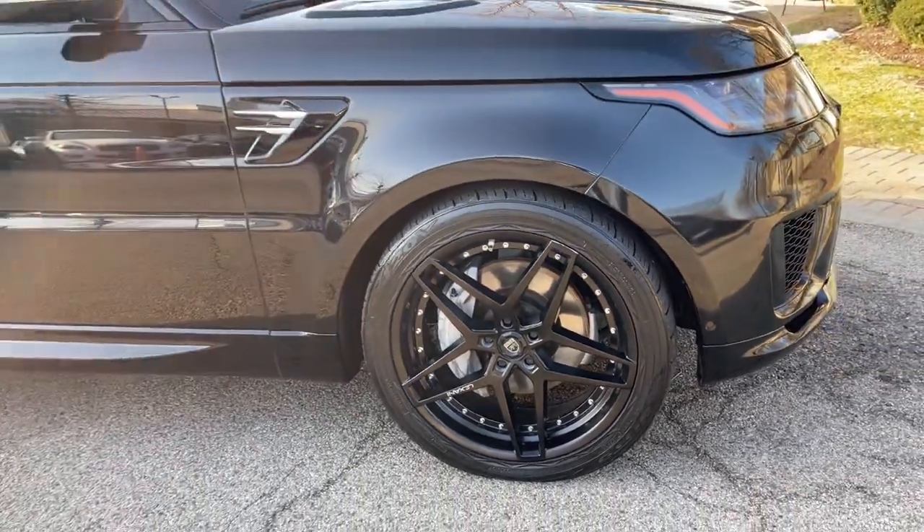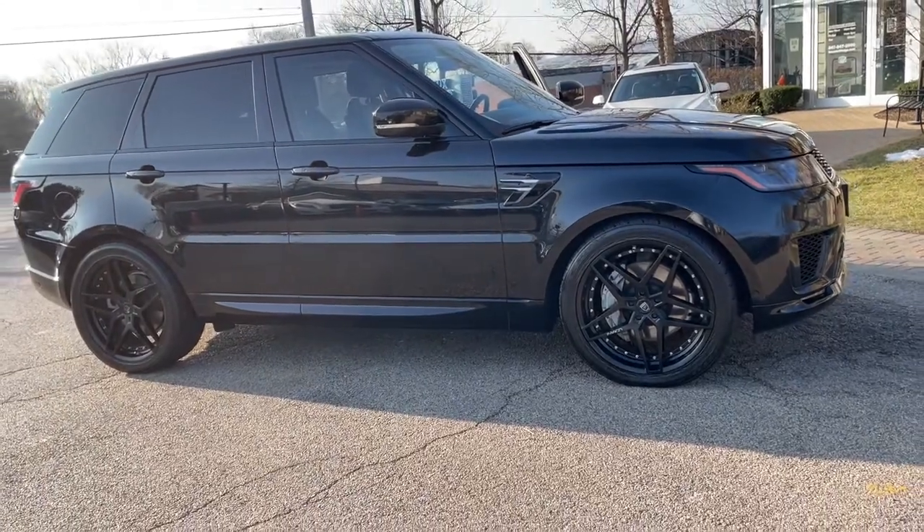Finished in Santorini Black Metallic over Espresso, Almond, Ivory Leather Interior.